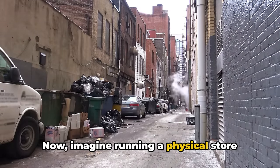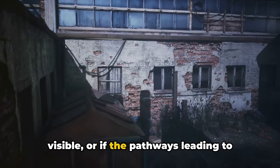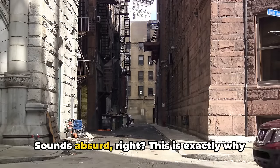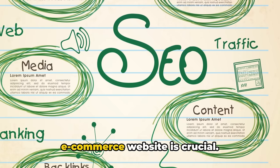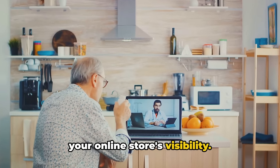Imagine running a physical store without ever checking if the signage is visible or if the pathways leading to your store are clear and accessible. Sounds absurd, right? This is exactly why conducting regular SEO audits for your e-commerce website is crucial. It's like performing a health check on your online store's visibility.